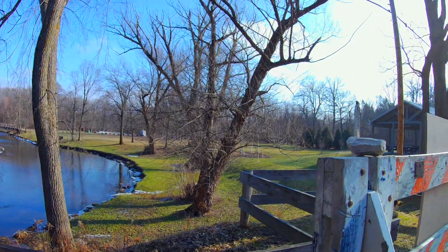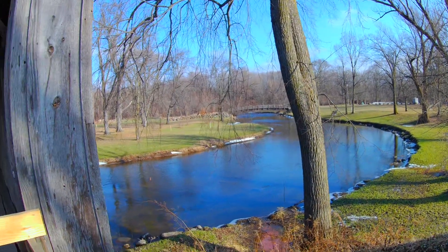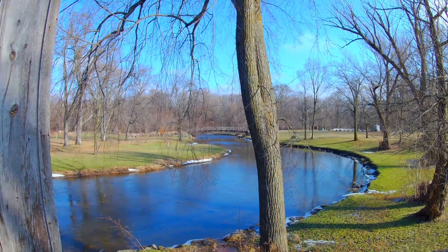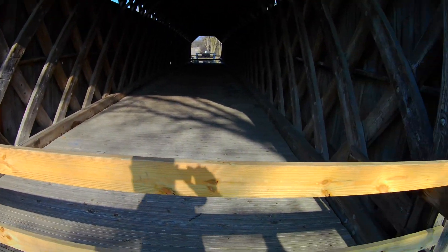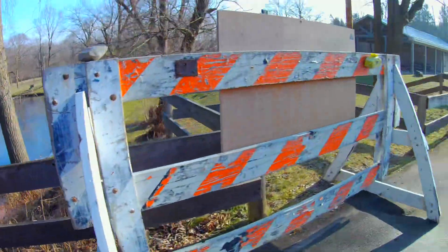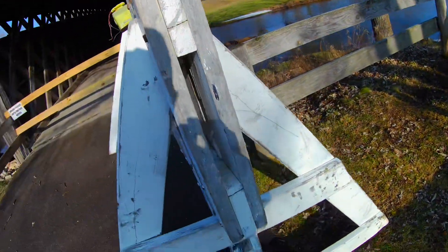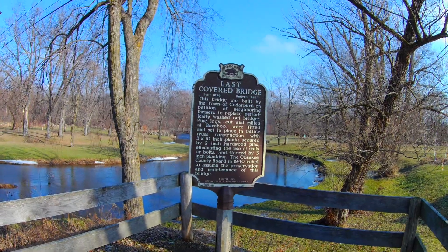Very nice and quiet. We are in the town of Cedarburg. That's Cedar Creek — or Cedarburg Creek. At one time, there were over 40 of these covered bridges originally in Wisconsin. This is the only one that's left of the original bridges.